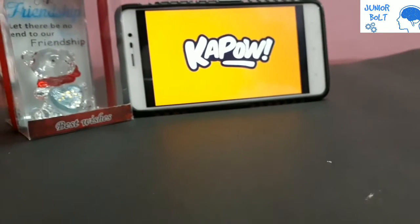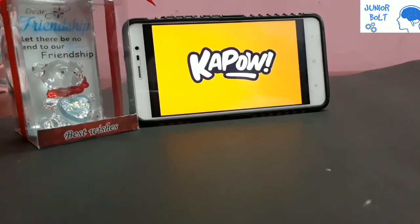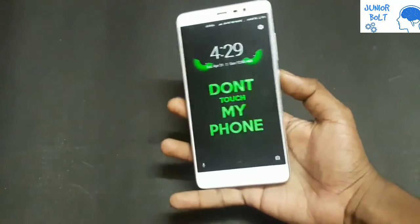The app name is Kapow and it's available in the Play Store. It has a 4.5 rating on the Play Store. Now let's open it on my phone — this is my Mi Note 3.